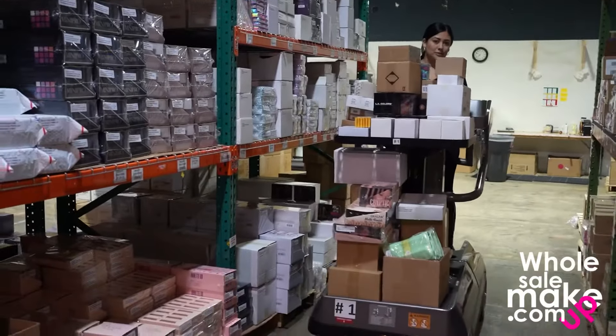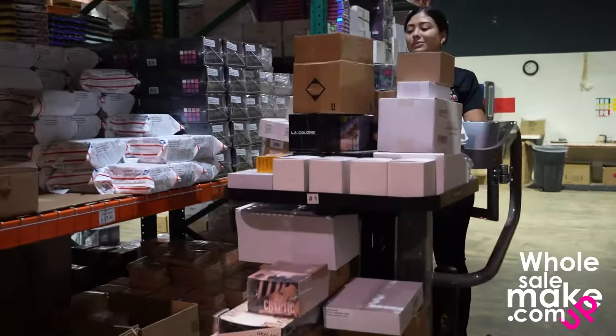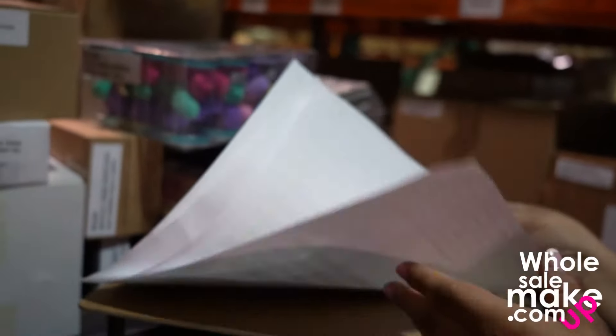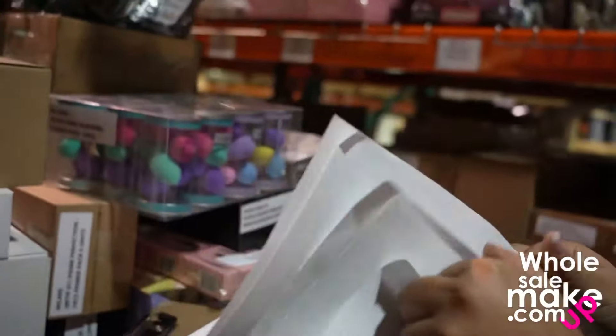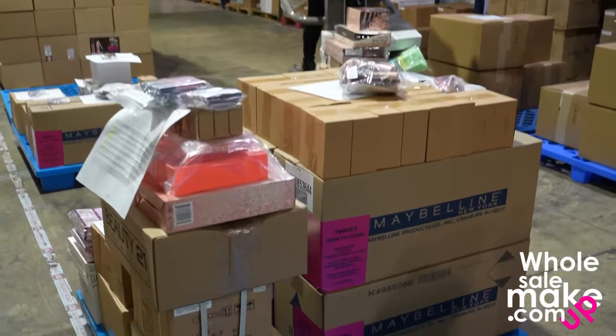Once you place an order, the first step is the picking process. We go in these carts and we pick product by product for just one order, put it all together, and check that we are picking up the right products. Once the order is ready, we put it here in the section where everything is ready to be packed.